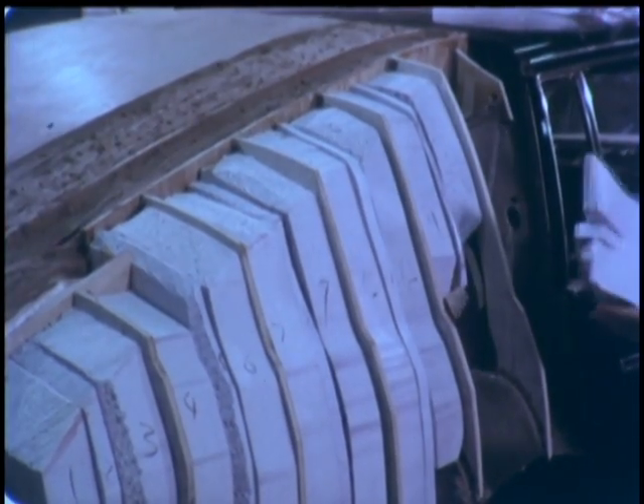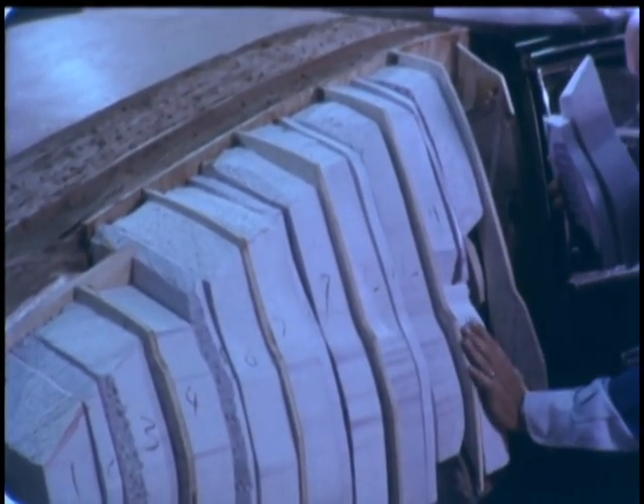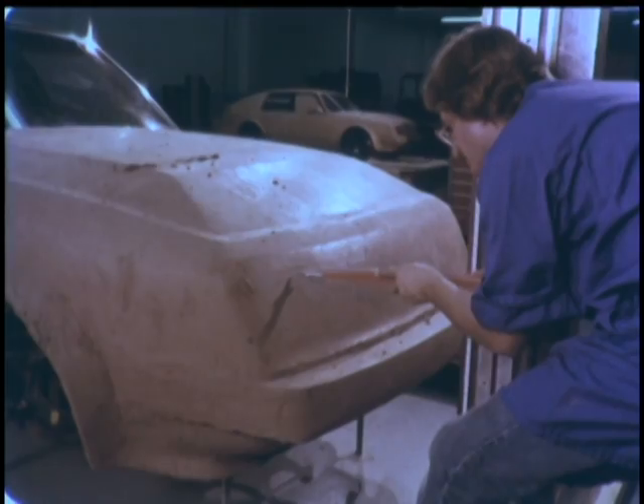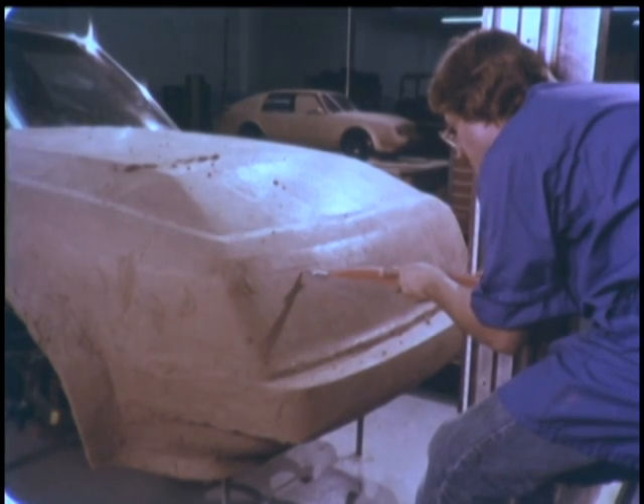Triad's next step was to build a full-scale clay model that could be used to make moldings for actually casting the particular body structures. Plastic wedges were used to build up an exterior frame upon which the moist clay could then be fashioned. Special sizing instruments were used to ensure geometric precision.